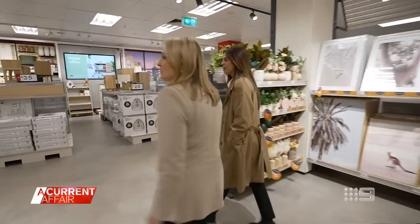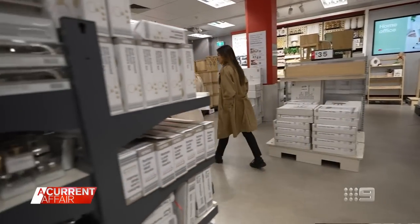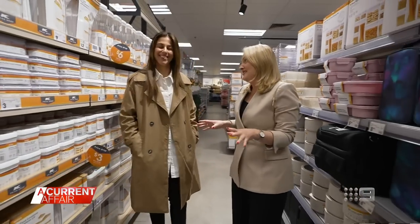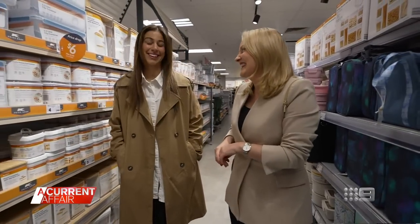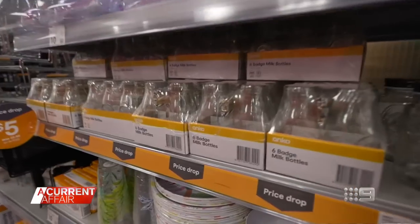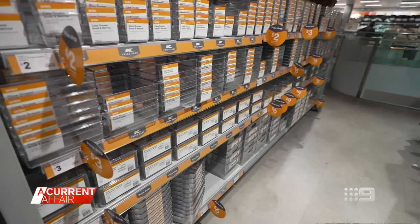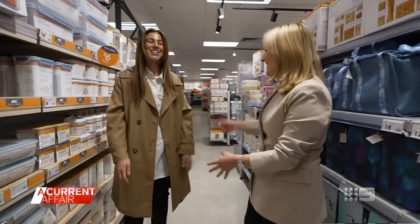Mum of two Jasmine is always sniffing out a sale, and if it makes life easier, it's high on her shopping list. For her, storage is everything, so knowing the price has dropped is reassuring. It's pretty exciting — I always love to update and refresh my pantry and my fridge in terms of food storage.